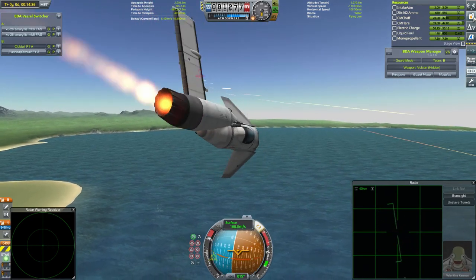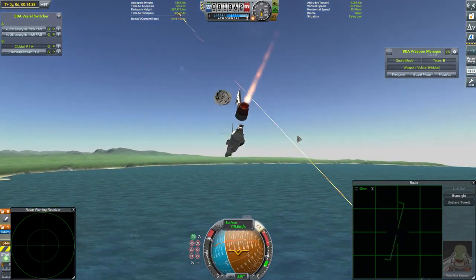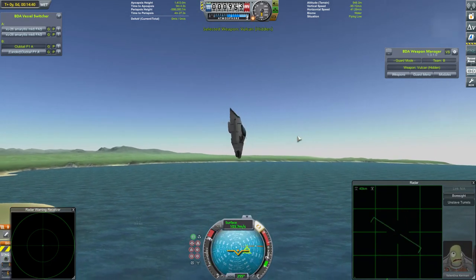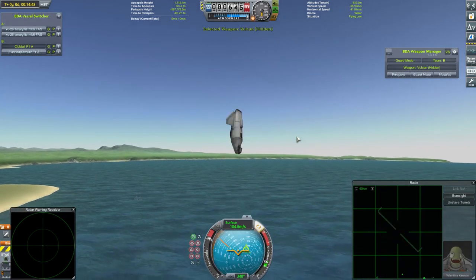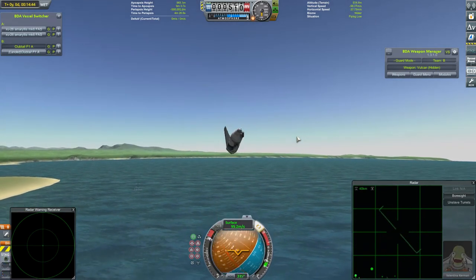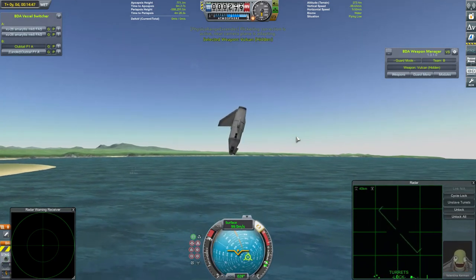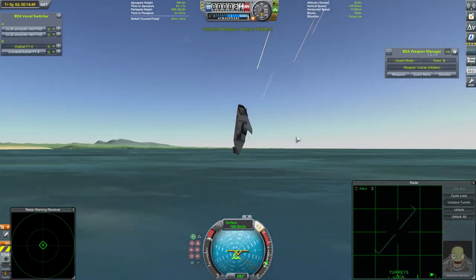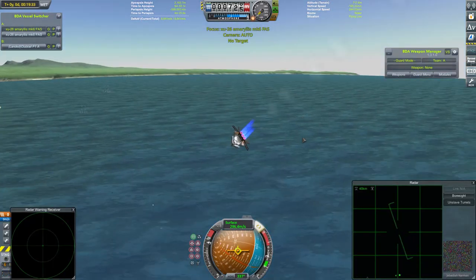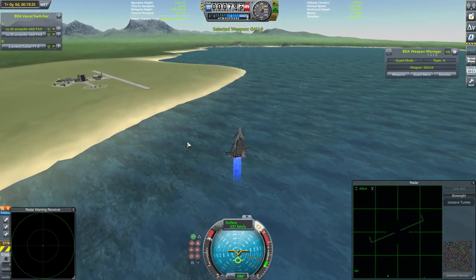Jebediah comes about and lines up a missile. Now both Amaryllis' laying guns into her - it's surely only going to be a matter of time. Loses more stuff, loses half her craft, is still flying. Valentino, do you have any weapons left? You still have your Vulcans and your ammunition, but now you don't have an engine. Another long and hard-fought victory - the Amaryllis' are victorious again. Let's go and see how they fare in their third and final battle.